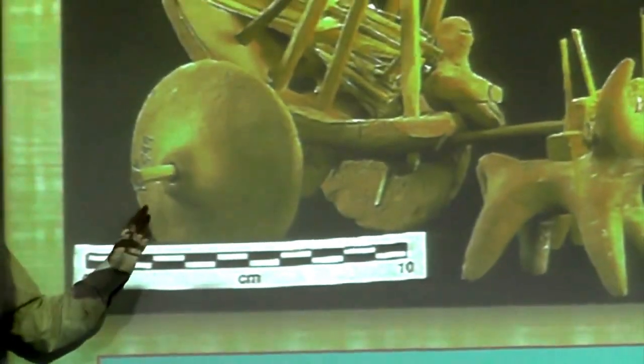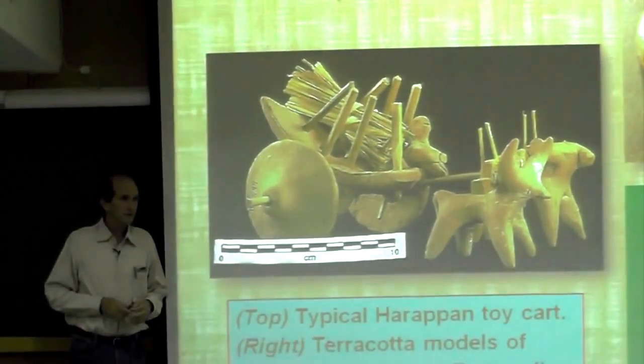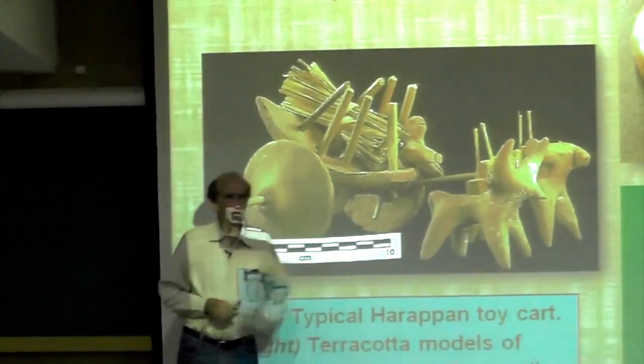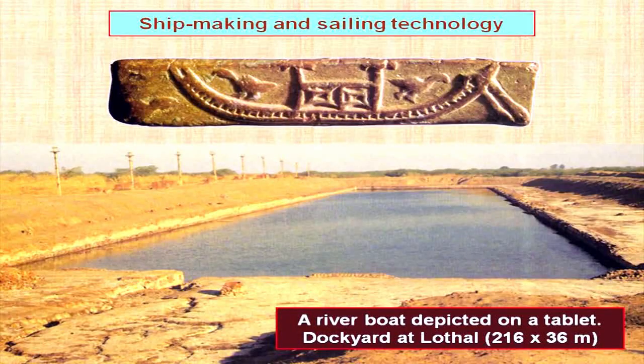What we do not know for sure is whether the wheels were always solid, like this one — probably of either stone, though none have been found, or more likely wood because it would be lighter. Or did they also sometimes have wheels with spokes, as two small terracotta models seem to indicate? This is hotly debated, because normally spoked wheels are supposed to have been invented somewhere in Central Asia, not in India. Unfortunately, wood is not preserved in the archaeological record in the Northwest, so no such wheel has actually been found and the question remains open.